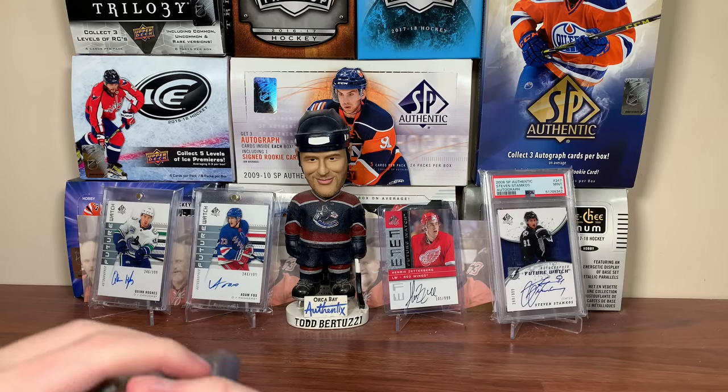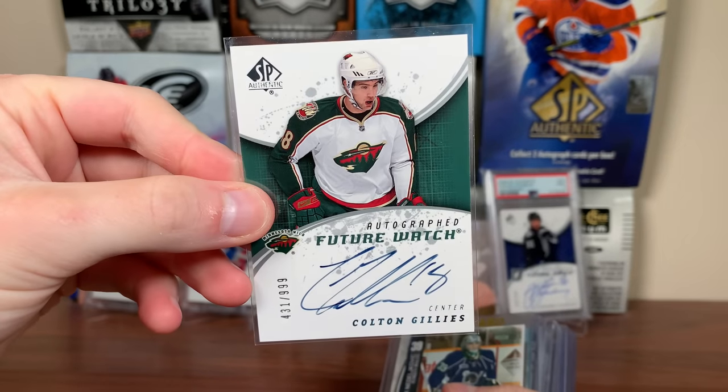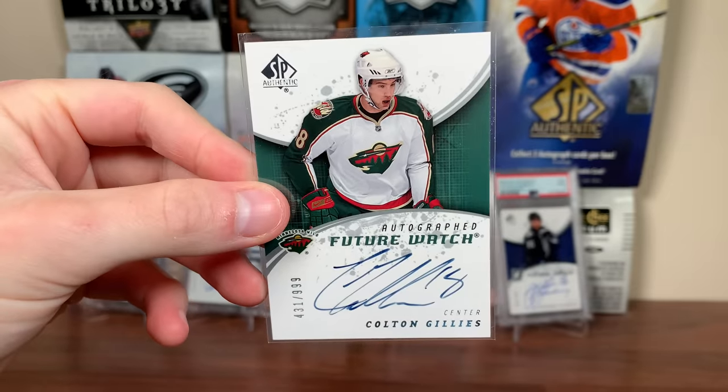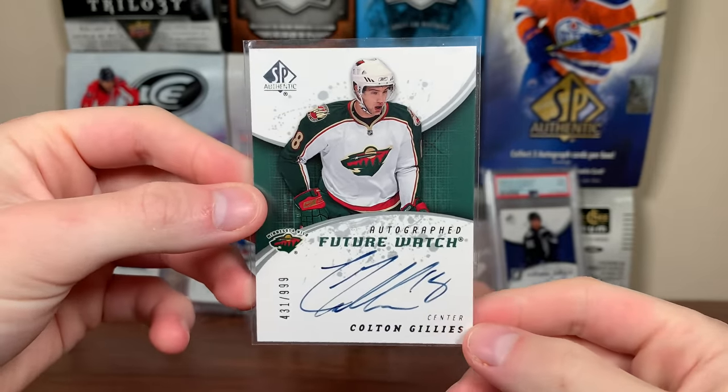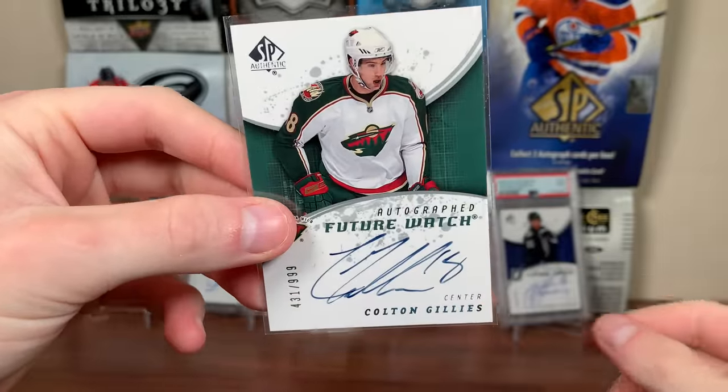I also went to a small show quite a while ago, never showed the cards anywhere, and they've just been sitting here — might as well show them. First card here is this Colton Gillies Future Watch Auto, it was a couple bucks. I don't know if I have Gillies, I might, but I had to pick it up. In terms of cheap Future Watch Autos, I've got to keep better inventory — Colton Gillies 809 Future Watch Auto.